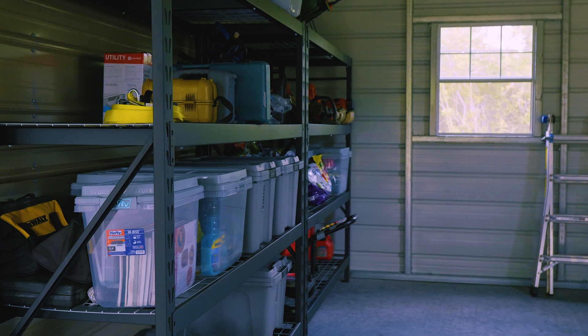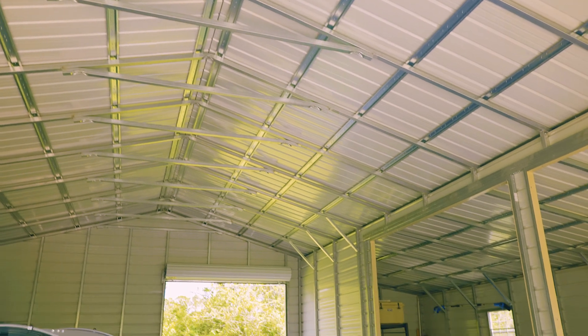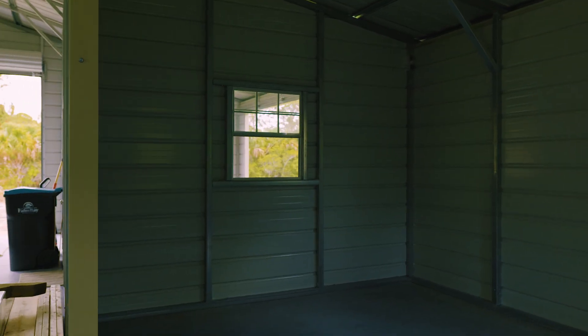Each of the four garage doors that Les had installed is fitted with a roll-up door. The benefit of those is that they do not require any electricity — they can roll up and roll down, and they can also be secured with a handle so you can lock up your garage easily and not have to worry about anything inside getting lost or stolen.